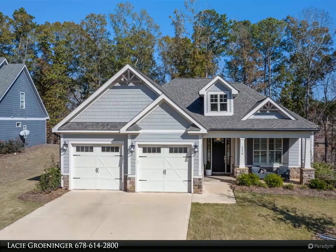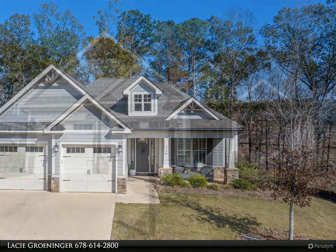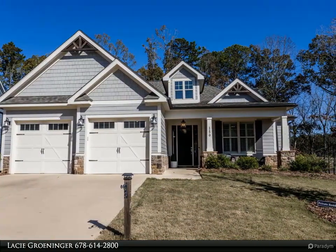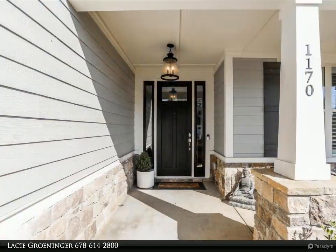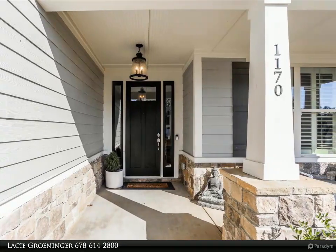Almost new four bedroom, four bathroom home with master on main and terrace level in the Lake Oconee area. The spacious kitchen is open to the dining room and main level living room and boasts tons of counter and cabinet space with an oversized island and bar seating. Master suite features a view of the backyard, luxurious bathroom, and large walk-in closet.